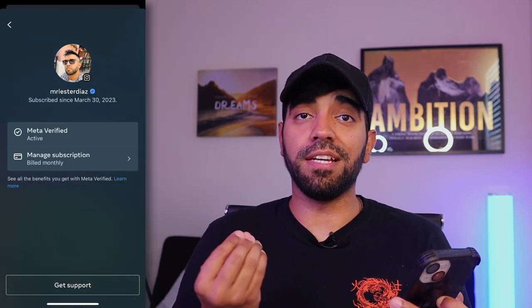I can manage my subscription from the app and it shows MetaVerify is active. So just like that, in less than an hour, I was able to get verified on Instagram, and this is the same process you'll need to follow if you want to get verified. Now, this might not be for everyone — it might not be worth it to pay $15 or $12 per month to get verified on Instagram unless you're using it for business or you're a content creator, because there's not a lot of benefits for regular people.